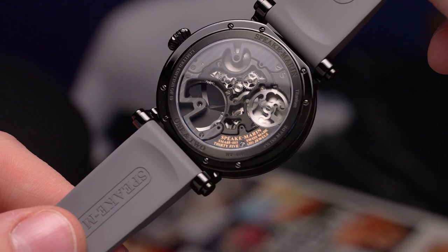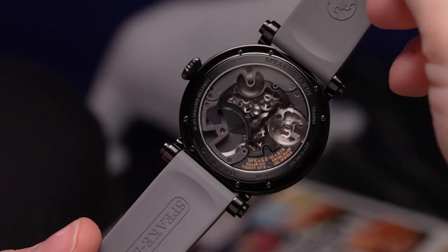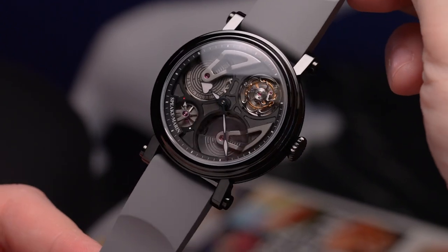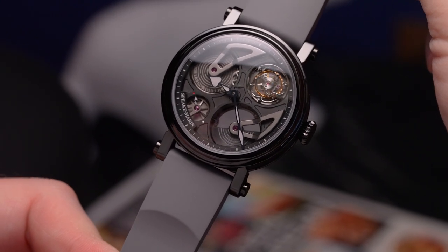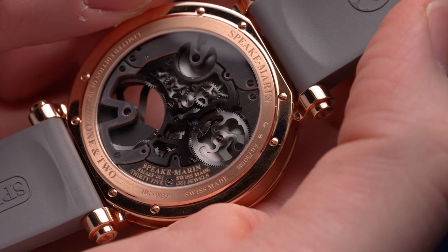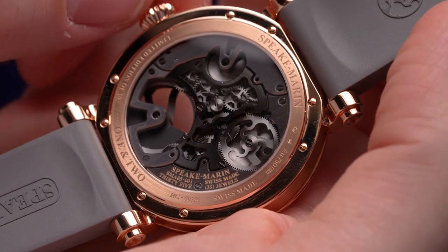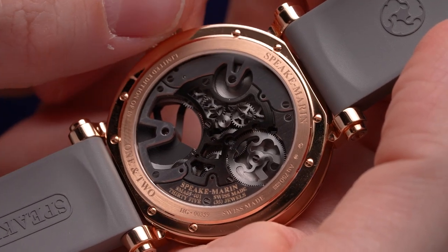Off-center tourbillon placements are not strictly a Speakmarine design cue, but the 1:30 placement is certainly a hallmark of the brand. To tick off a few more spec boxes, the movement is comprised of 290 components, runs at 3Hz or 21,600 vibrations per hour, and has a weekend-proof 72 hours of power reserve on a full wind off the wrist.